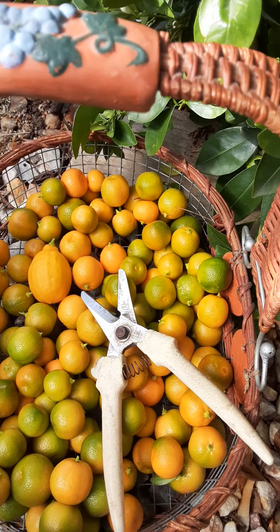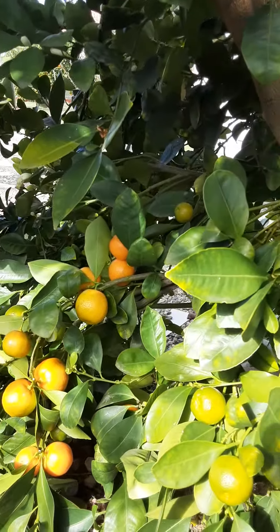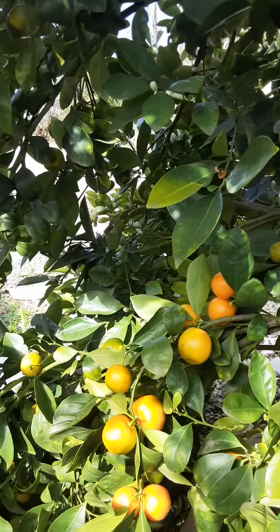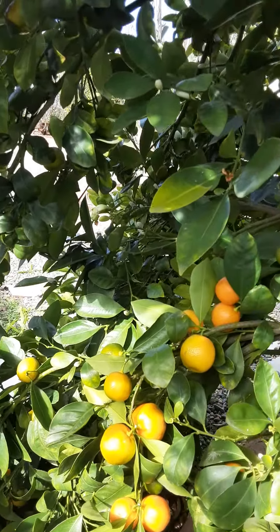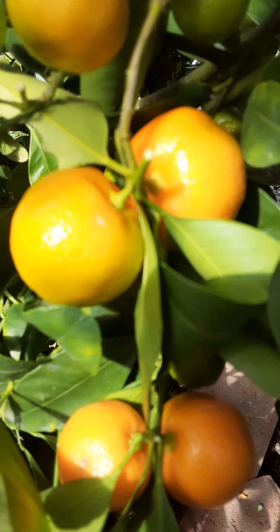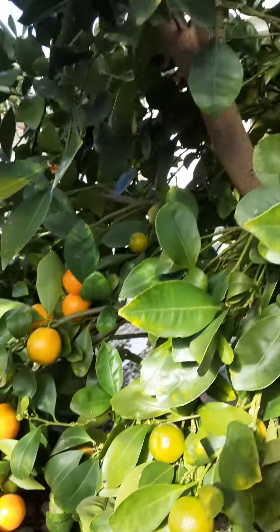It's good for your pancit and other things you want to use it for. This is an Asian delicacy, an Asian citrus, and it miraculously grew up here in California. Some are big like this and some are small — it depends.